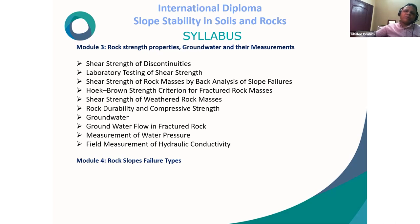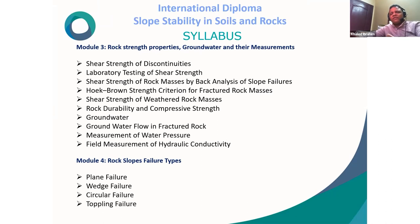Module 4 covers rock slope failure types. There are four to five types: the first type is plane failure, then wedge failure, circular failure, and toppling failure.